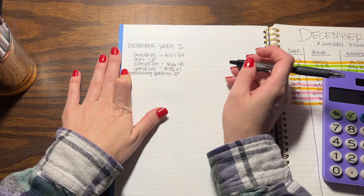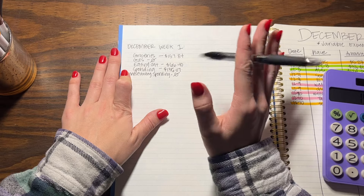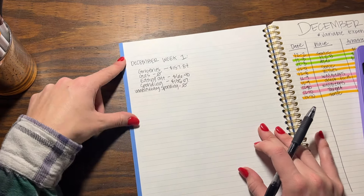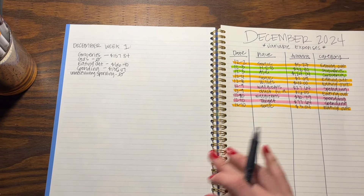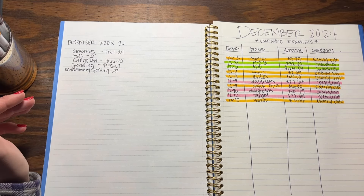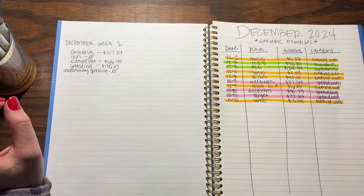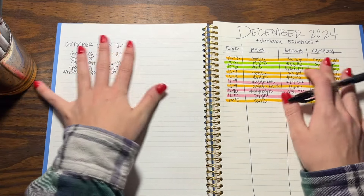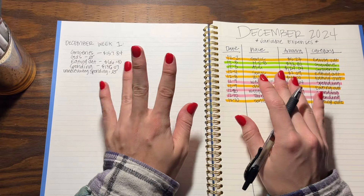I haven't bought gas because I filled up at the end of November and I don't go many places, so I still have plenty. Unnecessary spending is at zero, and I'm going to keep going with this system to see how it works for me this month. Also, I'm not including any Christmas gifts in any of this because I have that covered in my sinking funds - all of this is just variable spending. Thanks for watching!